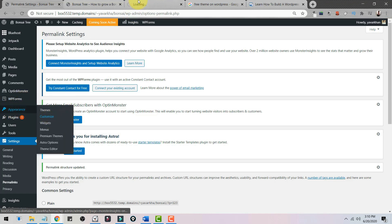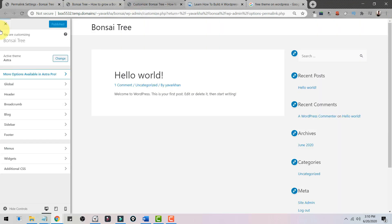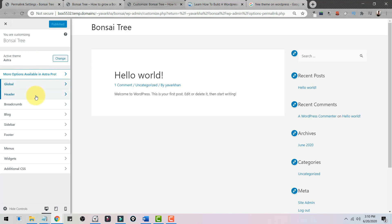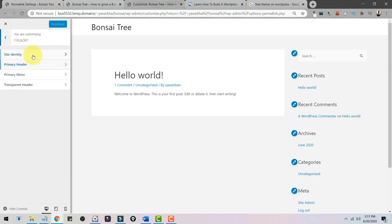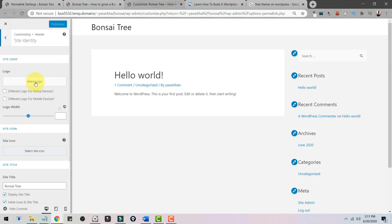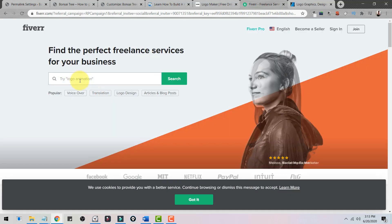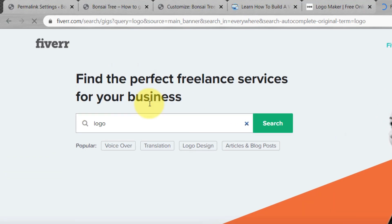For every theme there's an option to customize. Click on Appearance and then Customize to open the theme customizer. From here you can add a logo and change the design. Click on Header, then Site Identity, and select the logo. To create a logo you can search Google for a free logo maker.